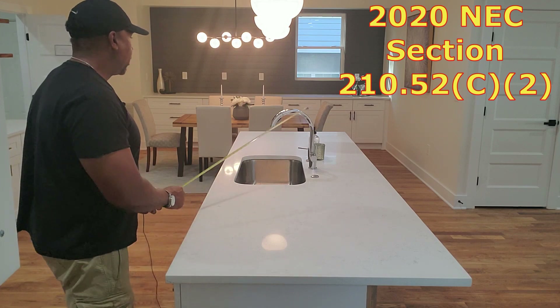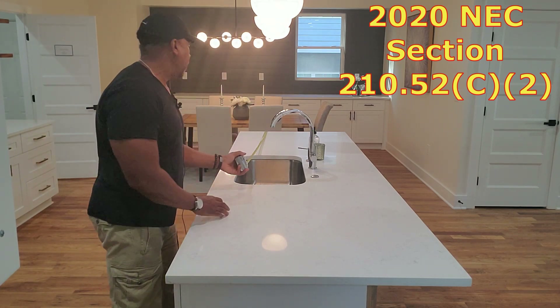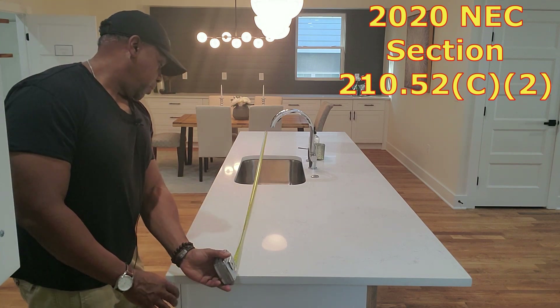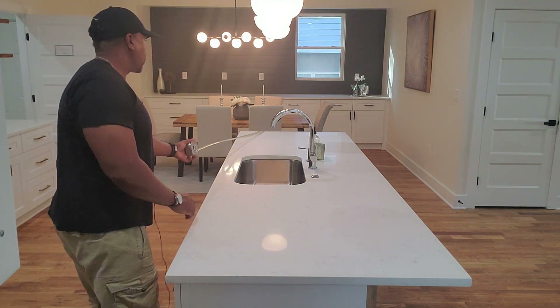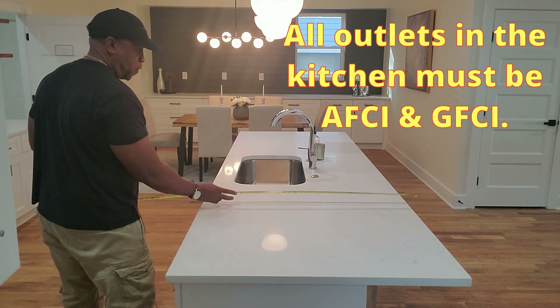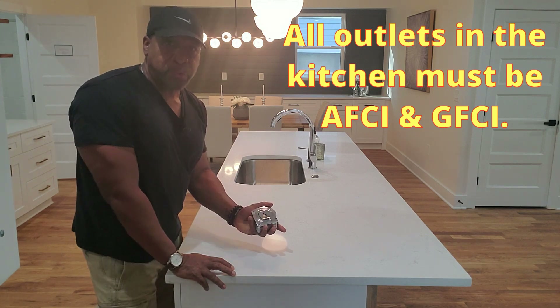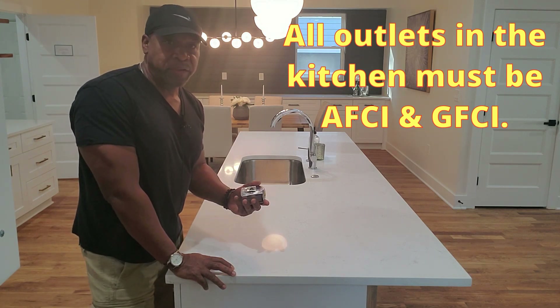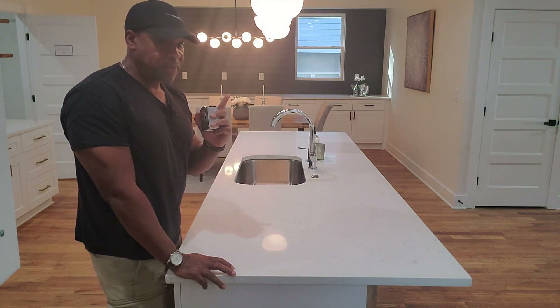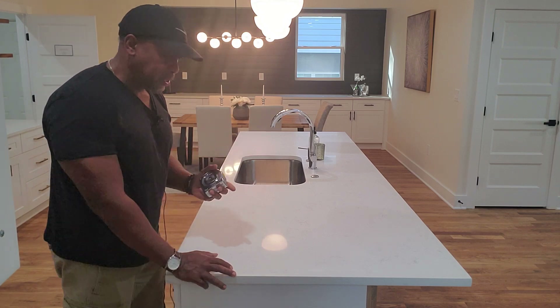When looking at a kitchen island, you simply take its square footage. Here we have an 8 by 4 island, which is 32 square feet. You take the first nine square feet from the 32, and you have 23 square feet remaining.